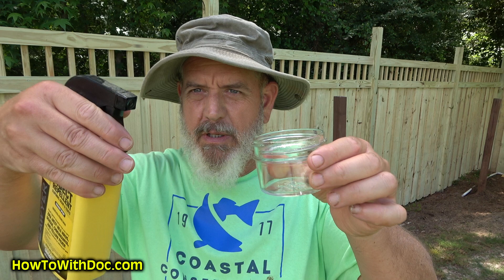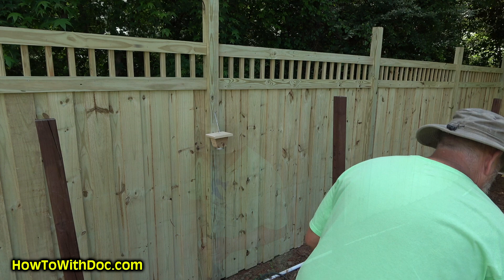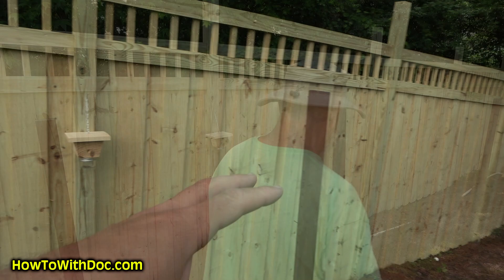Let me show you how much permethrin I'm putting in here — about a sixteenth of an inch, just enough. One other little tip: drop a leaf in there. The leaf will absorb that permethrin a little bit better when it evaporates, because the leaf will hold on to that insecticide better than plain glass.